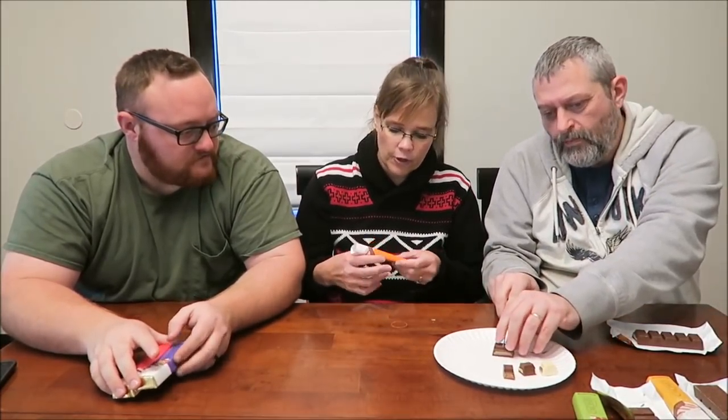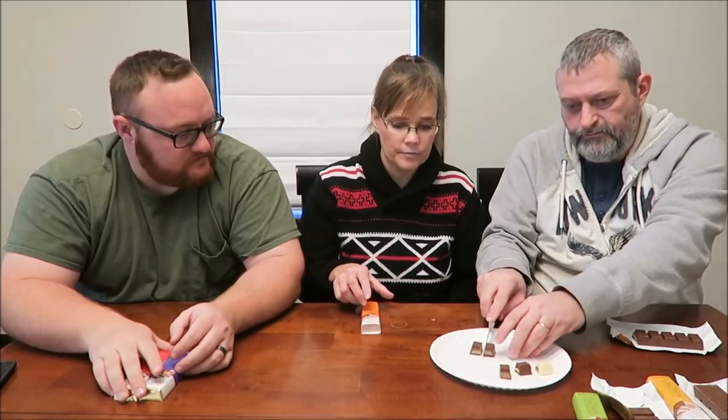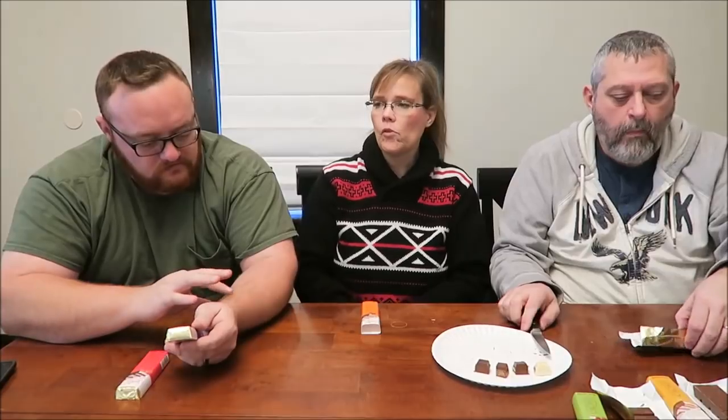This is the coffee cream and milk chocolate. Half a bar is 210 calories — higher calorie. I think it's cool because all of these are kind of filled.